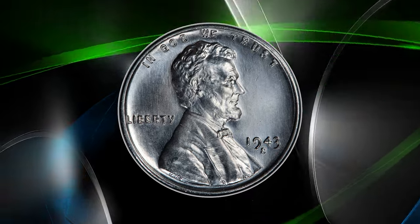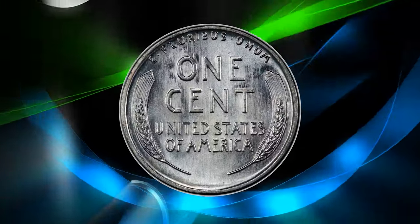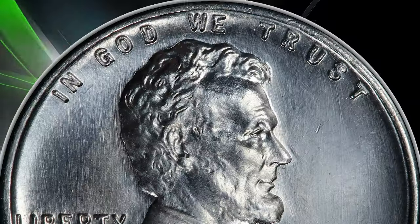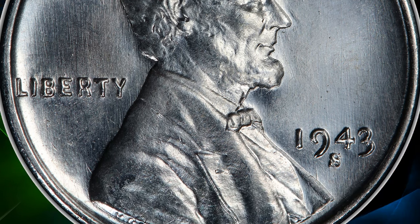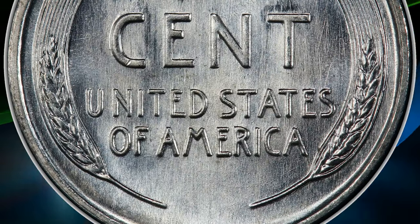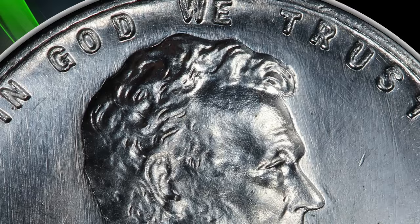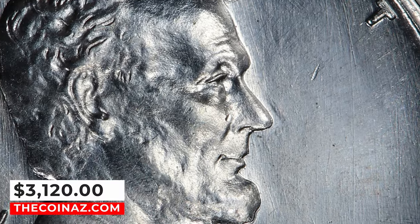Number 9: 1943-S Steel cent, graded in mint state 68 by PCGS and further confirmed by CAC. The 1943-S Lincoln steel cent is collectible even as fine as MS68, although pieces in this grade are scarce with CAC endorsement and under high demand from registry collectors. The present coin is among the finest examples of this issue known. It was sold for $3,120.